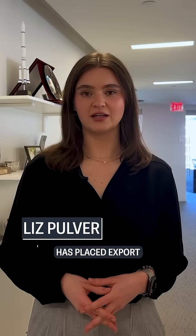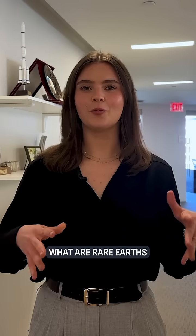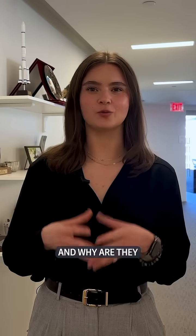In response to U.S. tariffs, China has placed export controls on rare earth minerals. Gracelyn, what are rare earths and why are they so important?